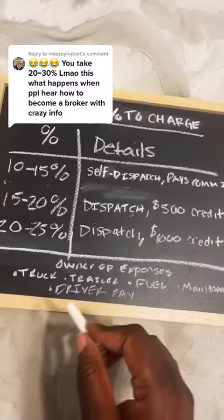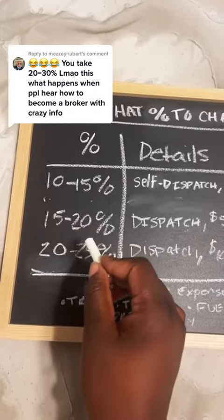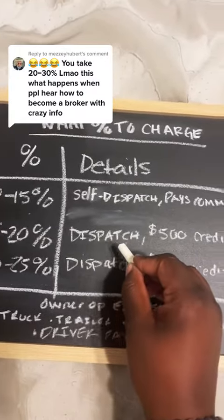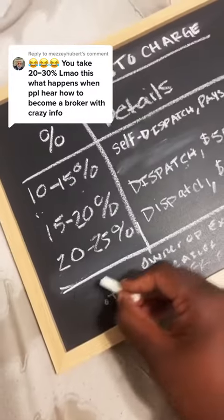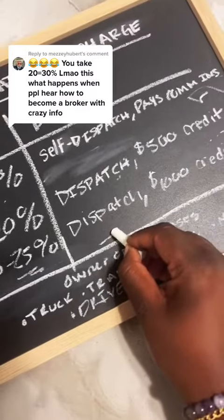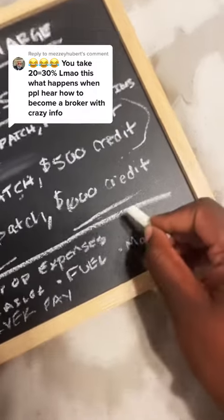Next, you can charge them 15 to 20 percent — with this you include dispatch services and give them a $500 credit on the commercial insurance. Third option, you can charge 20 to 25 percent, offer dispatch services, and give them a $1,000 credit on their insurance.